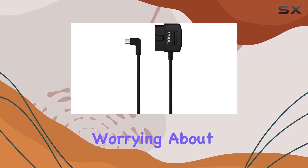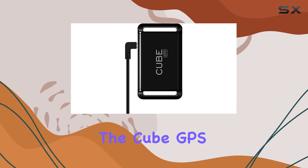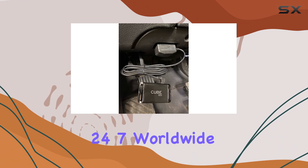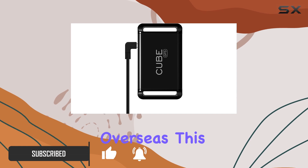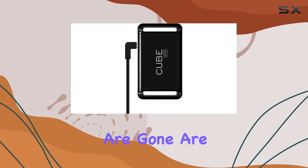Are you tired of constantly worrying about the safety and whereabouts of your valuables? Introducing the Cube GPS Tracker OBD2 cable charger — the ultimate solution for 24/7 worldwide long-distance tracking with charging convenience. Whether you're traveling out of state or overseas, this premium GPS charging cable ensures you can keep tabs on your belongings wherever you are.